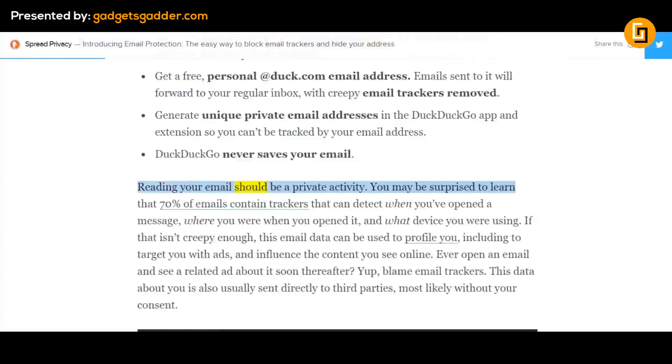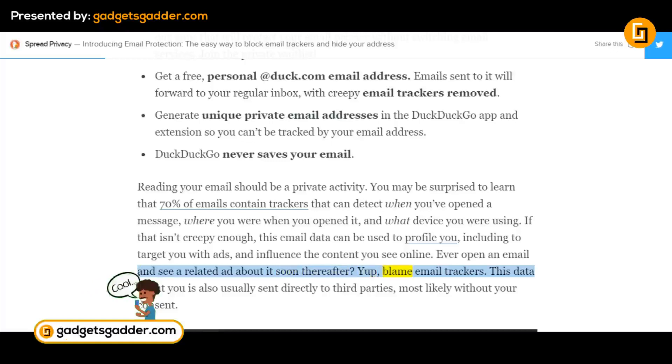Reading your email should be a private activity. You may be surprised to learn that 70% of emails contain trackers that can detect when you've opened a message, where you were when you opened it, and what device you were using. This email data can be used to profile you, including to target you with ads and influence the content you see online. Ever open an email and see a related ad about it soon thereafter? Yup, blame email trackers.